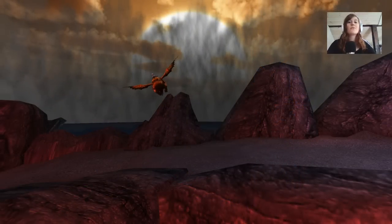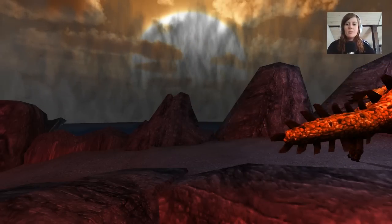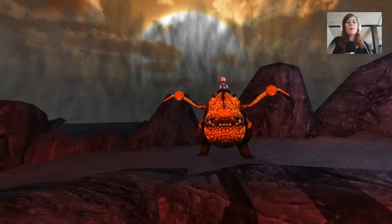Welcome back to School of Dragons. Today we're going to take a look at the new dragon, the Eruptodon. Let me see if I can land him here. There we go. This is a boulder-class dragon, and the biggest of its kind in pure mass.